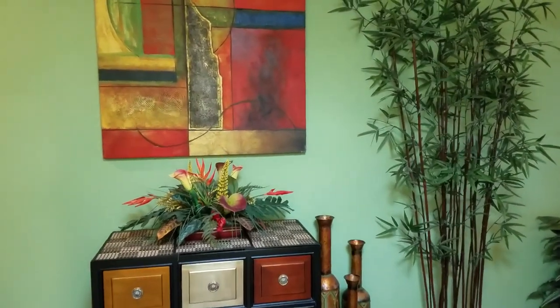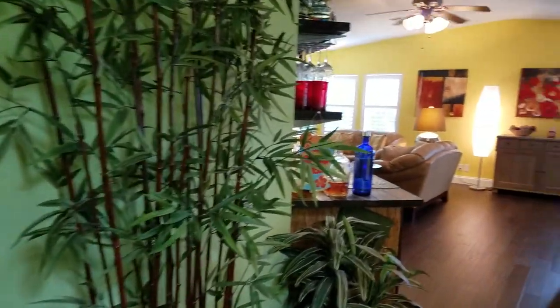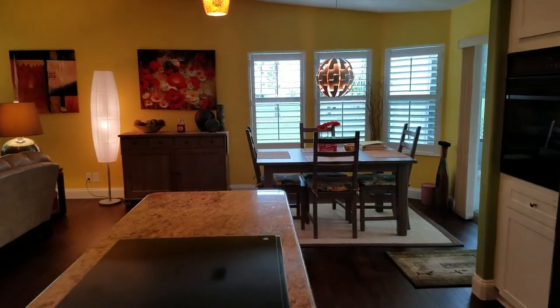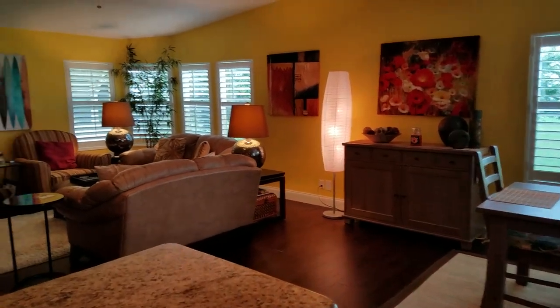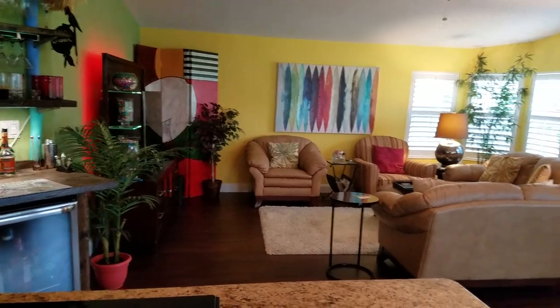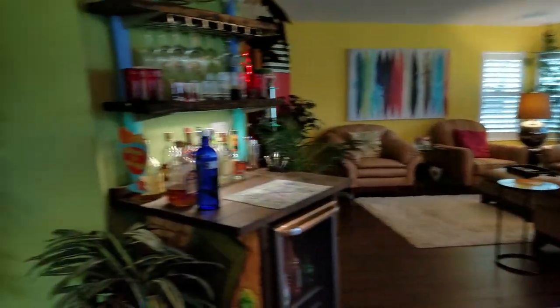This is a two-bedroom, two-bath that has been pretty much redone with everything new and replaced — all new paint, drywall, new appliances, new fixtures, new lights, and a new roof.